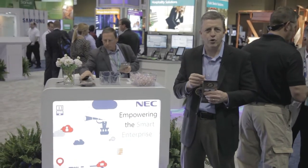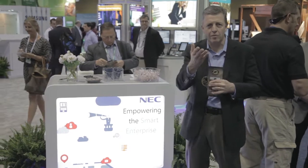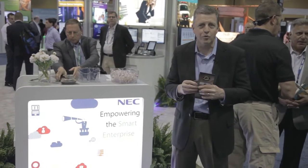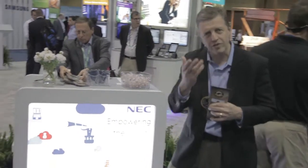One of the things I want to do for you is take you on a walk through our booth today. We've got some exciting stuff. Some of you know we made our Smart Enterprise announcement last week and we have a lot of that stuff being showcased in the booth today. Let me take you for a walk through the booth and let's check it out.